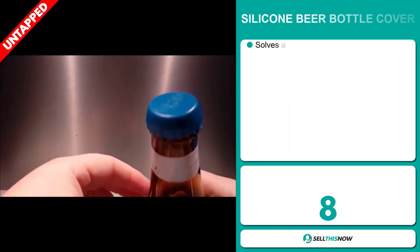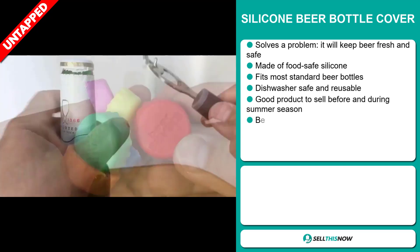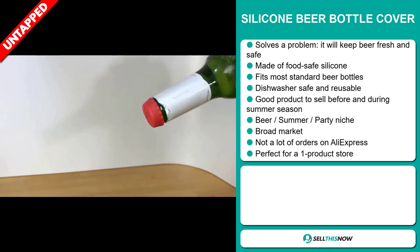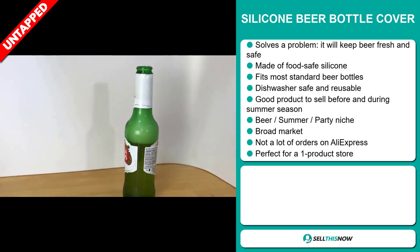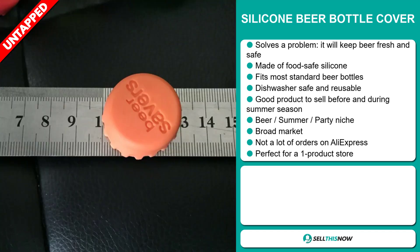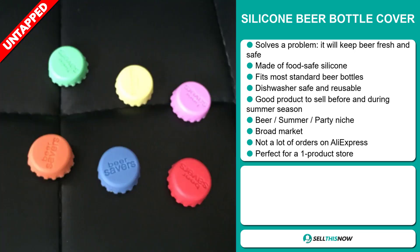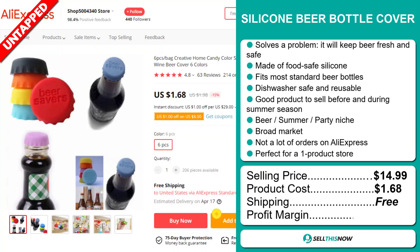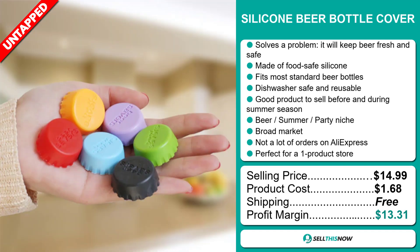Our next product is the Silicon Beer Bottle Cover. Now this is a problem solver. It will keep your beer fresh and safe. It's made of food-safe silicon and fits most standard beer bottles. It's dishwasher safe and reusable. It's a great product to sell before and during the summer season. It falls under the beer, summer party niche markets. It has a broad market base and a lot of untapped potential. So far there haven't been many orders on AliExpress, so you could definitely take advantage of this. It's perfect for a one product store. The selling price is just under $15, the product cost is only $1.68, and shipping is completely free, so you're looking at a good profit margin of $13.31. Sell this now.